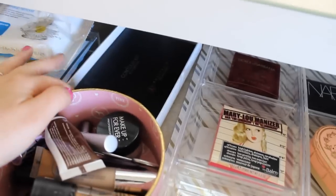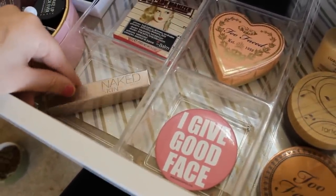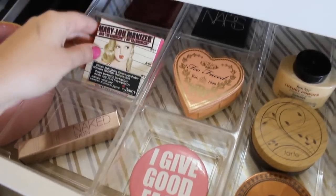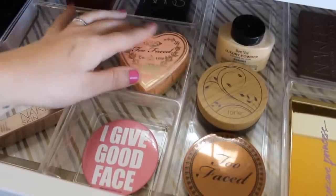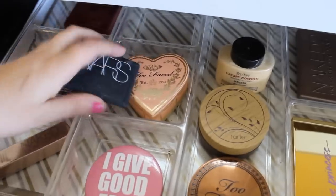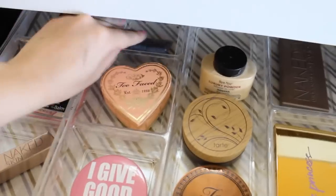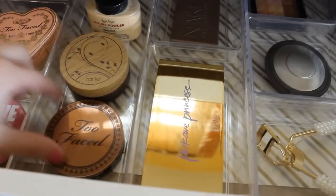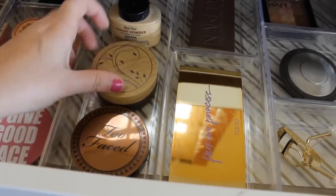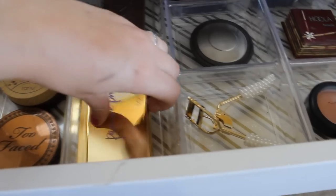Over here I have my Anastasia Contour Kit, which fits perfectly. I have my Naked Skin Concealer in Light Neutral, the Mary Luminizer which I love and use every day — I got it at iMats. There's a Too Faced blush and a NARS blush called Unlawful which is my favorite — it's so pretty and I'm almost out of it. I got these trays at Target in the kitchen section. Then over here is my Too Faced Bronzer Chocolate Soleil, my Tarte Foundation Powder that I can't live without, Banana Powder, and the Tarte Park Avenue Princess which comes with a blush, bronzer, and highlight.